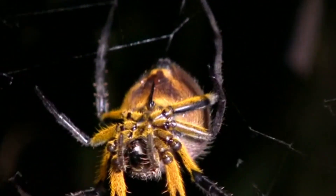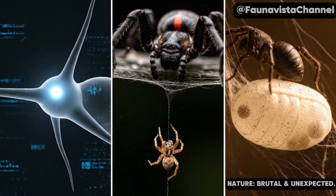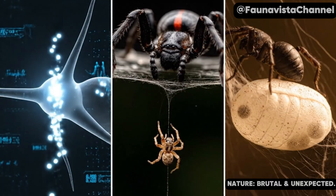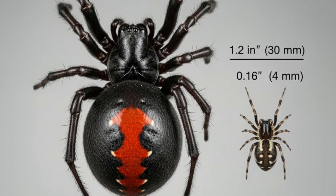This beauty reaches up to 30 millimeters — that's more than an inch long. For comparison, the male is only 9 millimeters long, which is about half the size of a U.S. dime. Can you imagine such a huge spider?